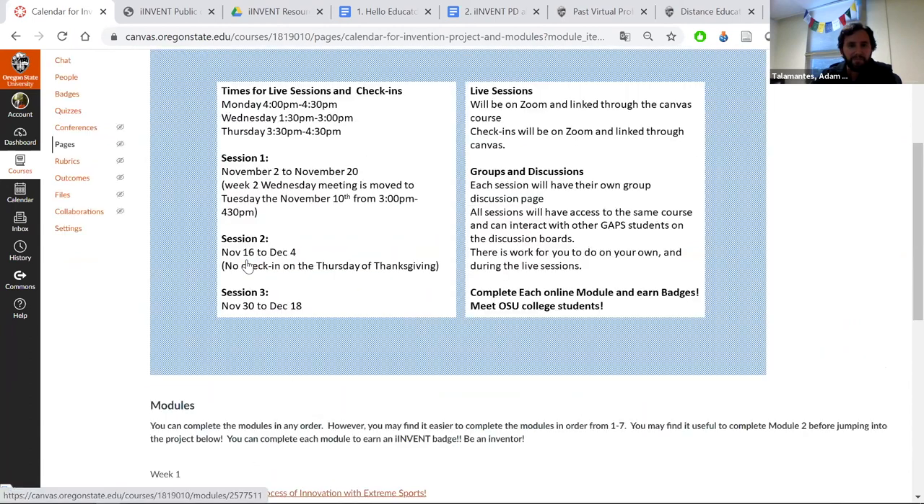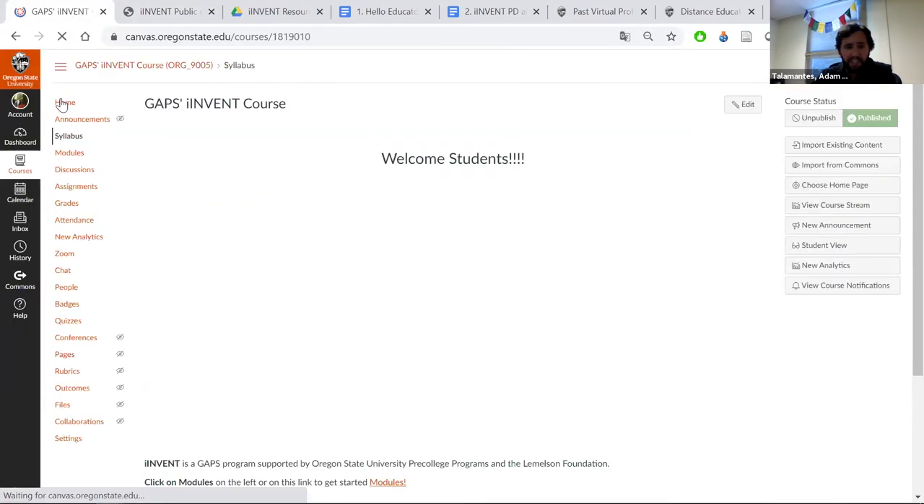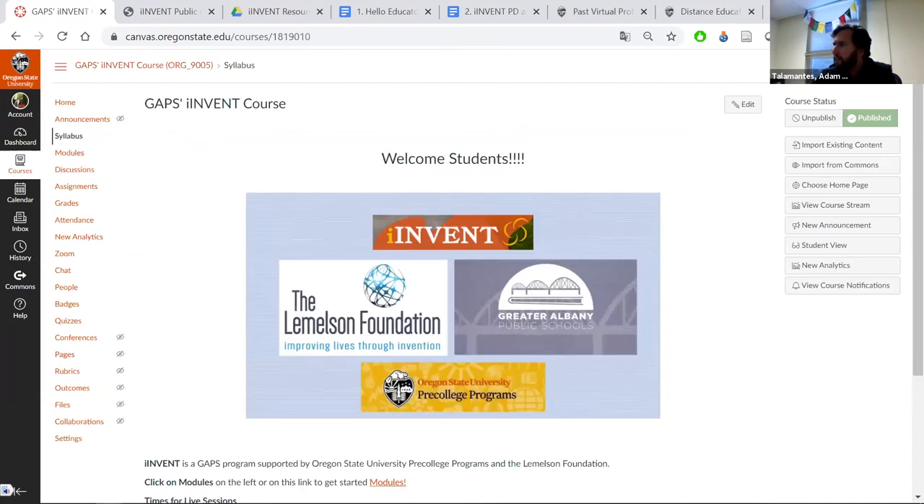Thank you for joining us here at Pre-College Programs today. Very much appreciated. If there are any questions, go ahead and type them in the chat, or we may be able to unmute for some Q&A. I'm definitely here to answer any questions. Thank you for sticking with us — I'll stop sharing but will hang out here a little bit. Thank you for coming, and have a great day.